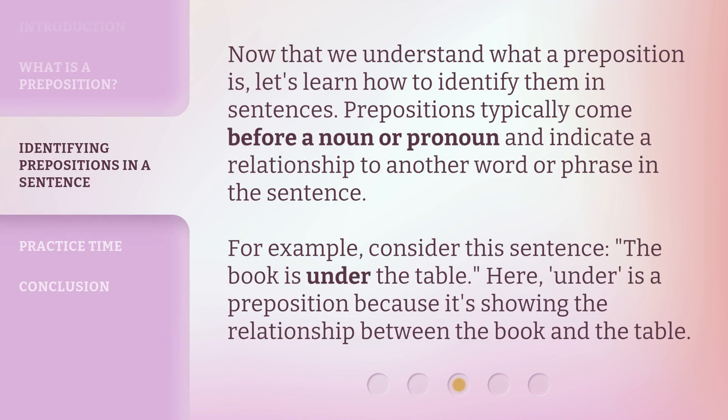Now that we understand what a preposition is, let's learn how to identify them in sentences. Prepositions typically come before a noun or pronoun and indicate a relationship to another word or phrase in the sentence. For example, consider this sentence: 'The book is under the table.' Here, 'under' is a preposition because it's showing the relationship between the book and the table.